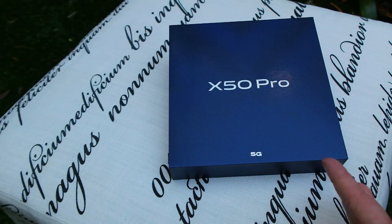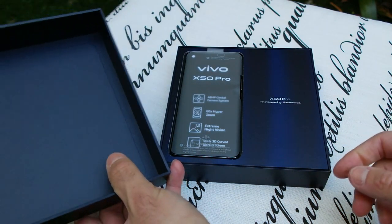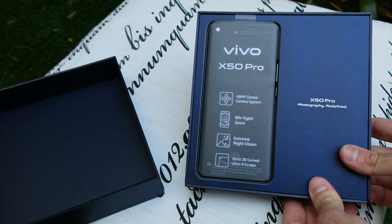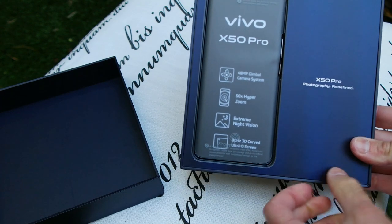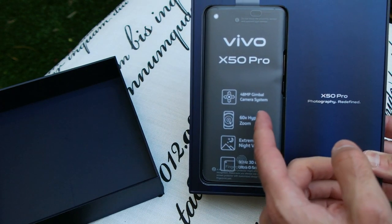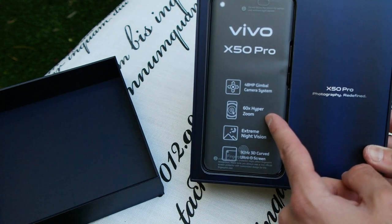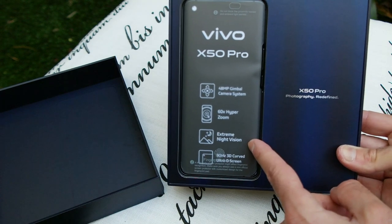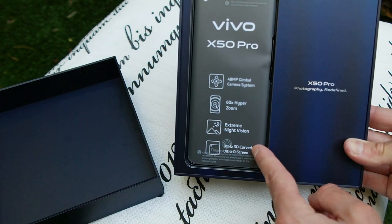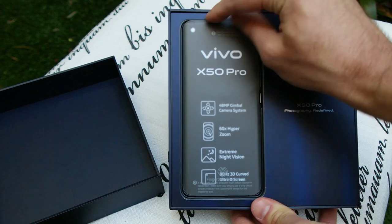Let's unbox the Vivo Mobile X50 Pro. Now that we've cut the plastic open, let's jump inside the box. You get really high quality, premium feeling packaging. The X50 Pro is the first thing you're greeted with — it tells you about some of its impressive features: a 48-megapixel gimbal-stabilised camera, 60x hyper-zoom functionality, extreme night vision mode, and an underscreen 3D curved AMOLED screen with a fingerprint sensor.